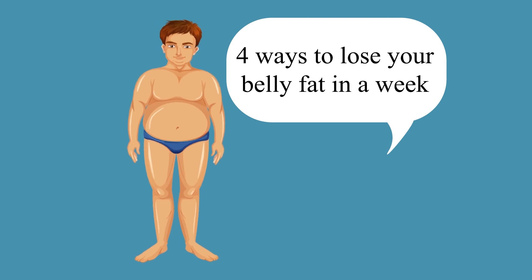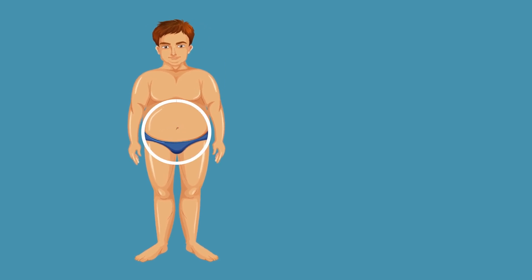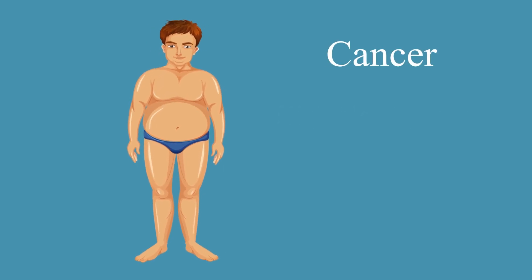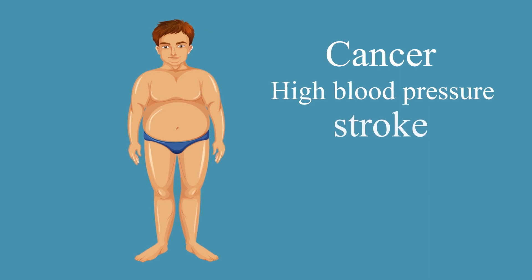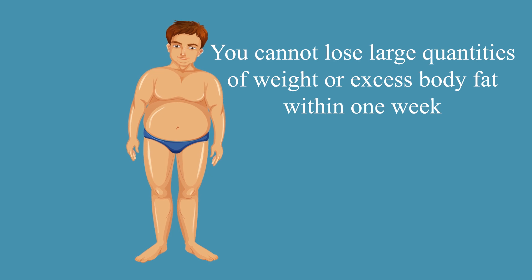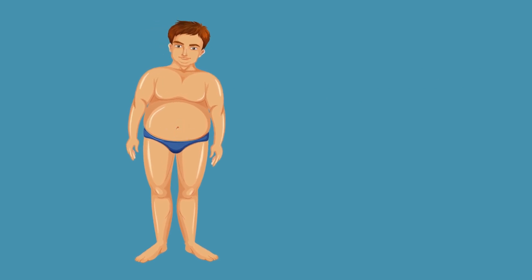4 Ways To Lose Your Belly Fat In 1 Week. Belly fat is stored in and around your abdomen area. It can increase your risk of cancer, high blood pressure, stroke, heart disease and diabetes. You cannot lose a large quantity of weight or excess body fat within 1 week, especially belly fat.